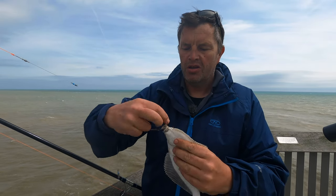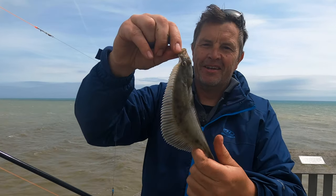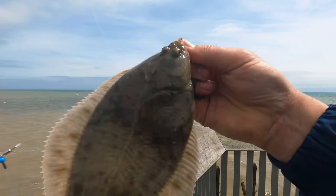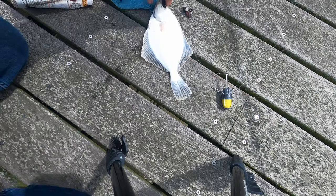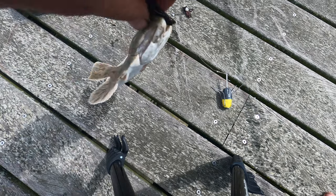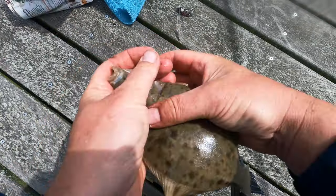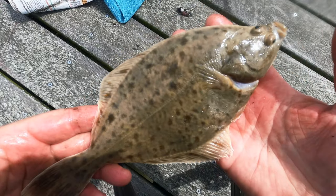Tiny — not the biggest one — but we haven't blanked. Easy enough to just lift that off the pier, isn't it? There you go — a flounder. I'll drop that one back.